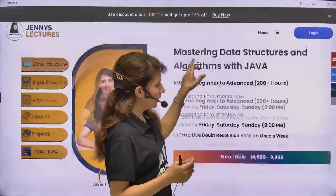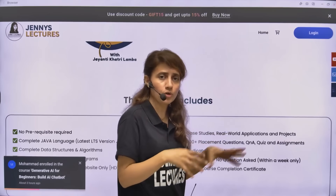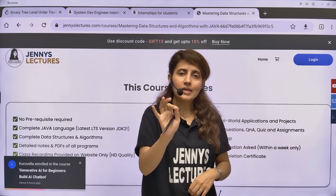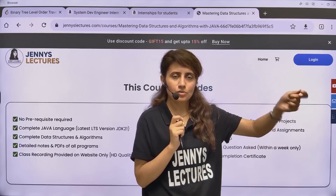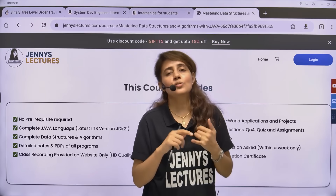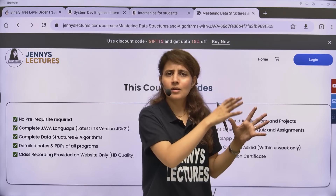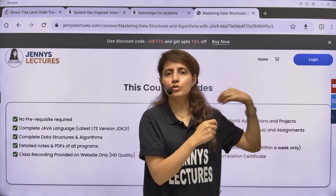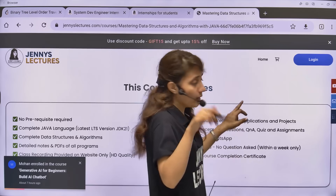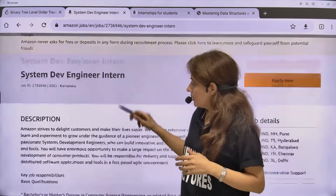You can check out the course syllabus and everything covered via the link in the description box. One more important point: if you get stuck, I conduct a live doubt-solving session every week. You can join that session and ask questions. If you miss any live session, you'll also get access to a dedicated WhatsApp group where you can message your question, interact with peers, and ask doubts. The link is in the description box.